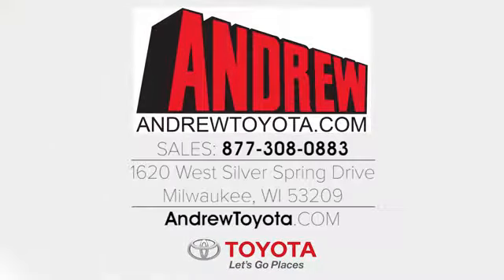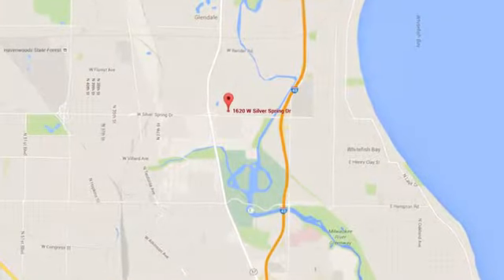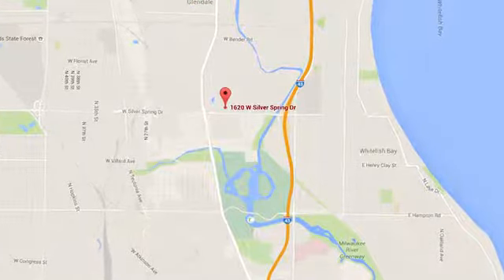Discover the Andrew Toyota difference online at andrewtoyota.com or stop in for a visit. We are easy to find at 1620 West Silver Spring Drive, just three blocks west of I-43.